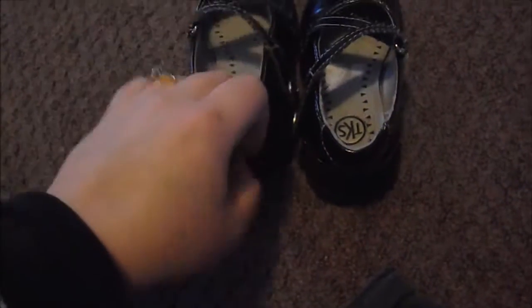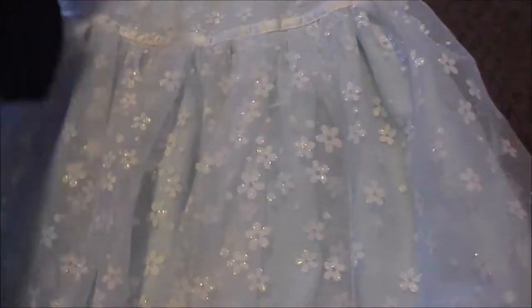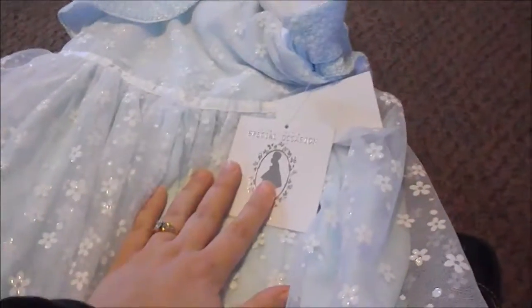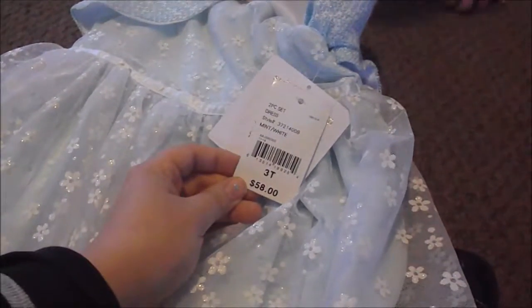From Once Upon a Child I got her little patent leather dress shoes to go with her dresses when it's cold and she can't wear sandals — these are size 6. Then we have her Easter dress: it's a light blue dress, so pretty, with little glittery white flowers all over it, and it's got a little detachable sweater at the top. We got this at JC Penney — it was originally $58 but we got it on sale for $36, so a pretty good deal.